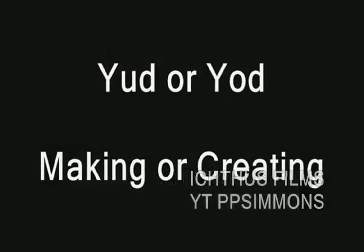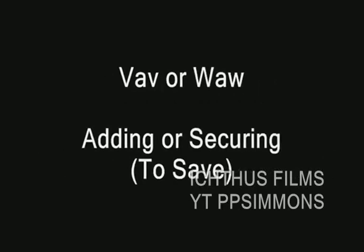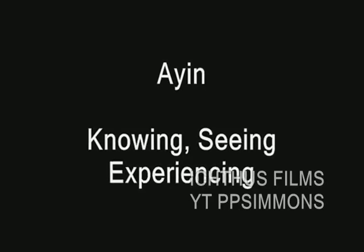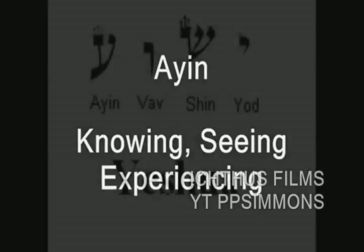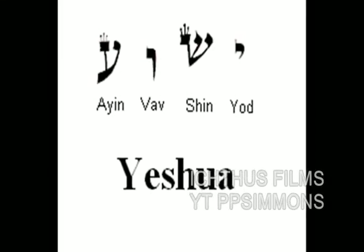What do each of these letters represent or mean in the Hebrew ideograms? Yud represents the idea of making or creating. Shin represents the idea of consuming or destroying. Wa represents the idea of adding or securing. Ayin represents the idea of knowing, or seeing, or experiencing. Stringing these thoughts together from the four letters that make up the name of Jesus, one can accurately arrive at this meaning.